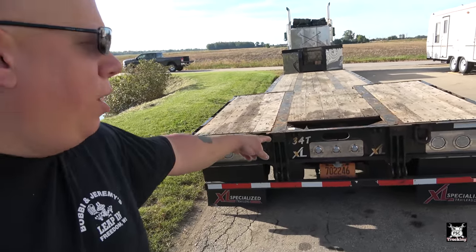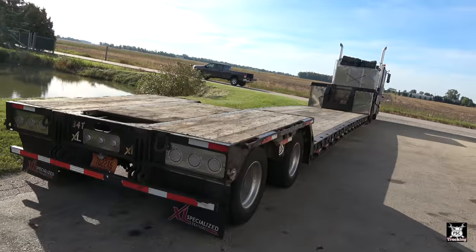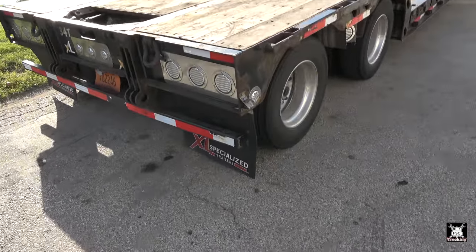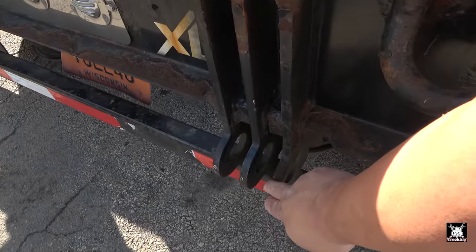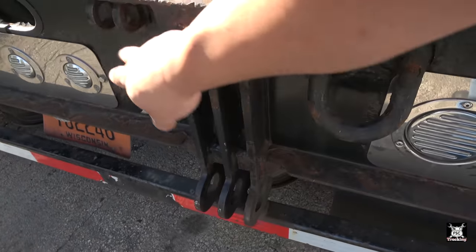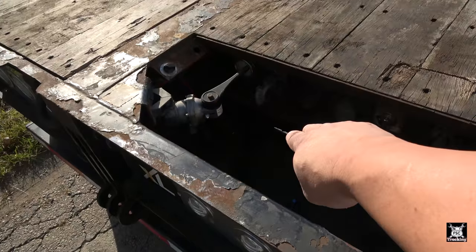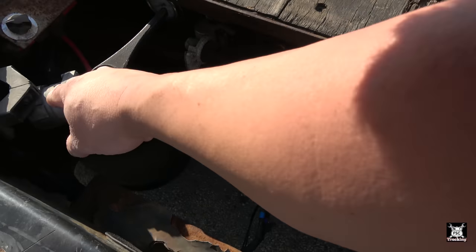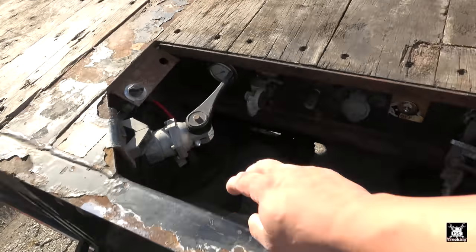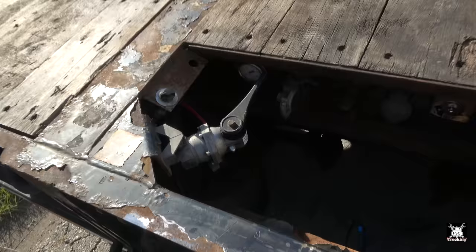The other thing — which is why I really wanted this exact trailer — is it has the availability for a removable third axle. If you look back here, you'll see the pin points, and up here as well, along with your glad hands to hook up your air and trailer plug. This works your air ride up and down — this dumps it, and this will raise or lower it.